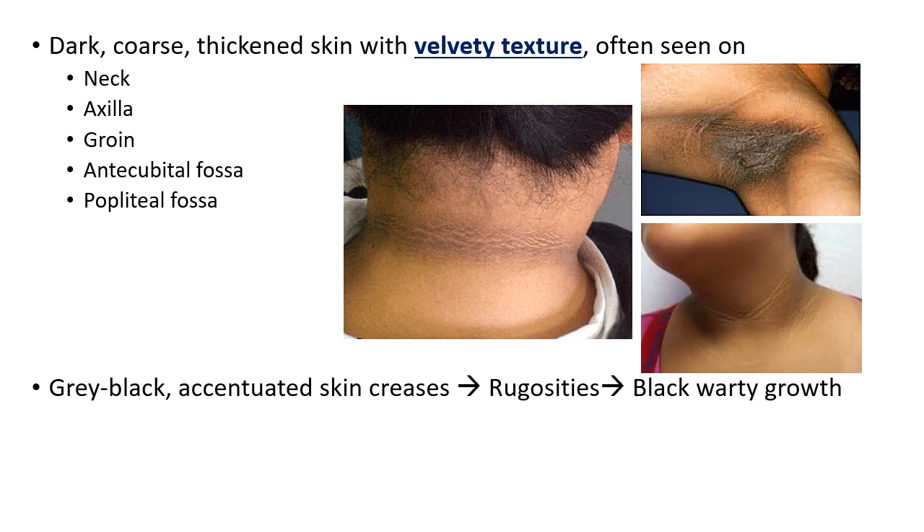It begins as gray-black areas, accentuated skin creases, moves into rugosities, and sometimes if no attention is paid, it can turn into black warty growth. It is usually asymptomatic. Rarely, it may be pruritic. Pruritic lesions are troublesome. Normally they are asymptomatic and benign, but pruritic lesions must require examination as we will see.